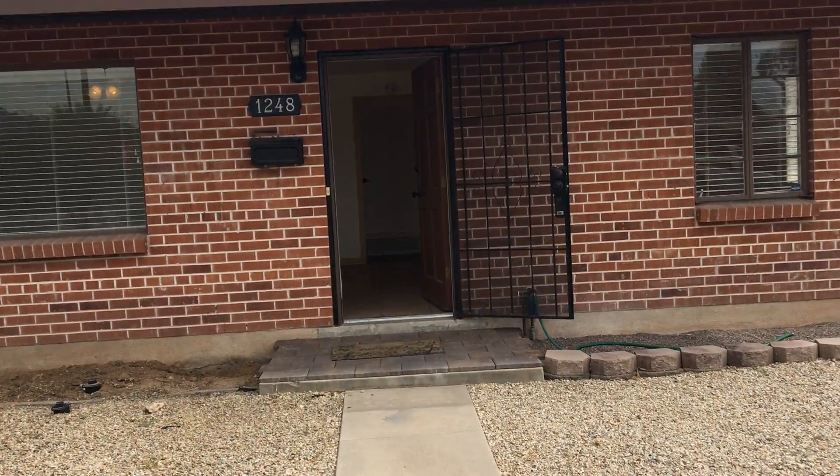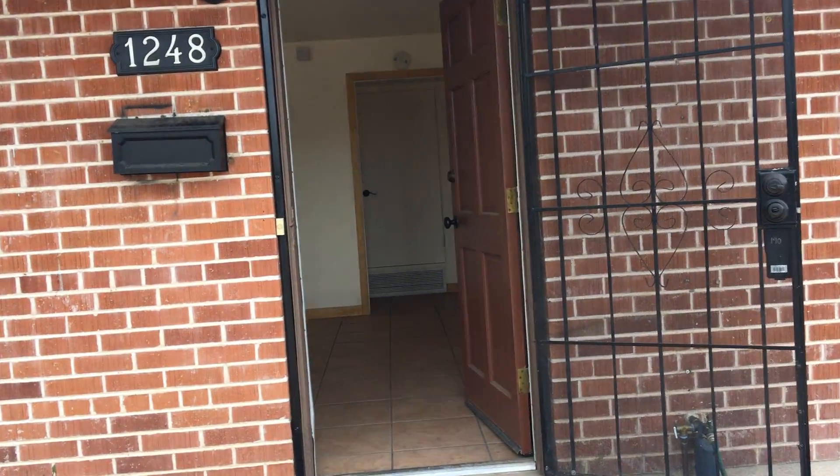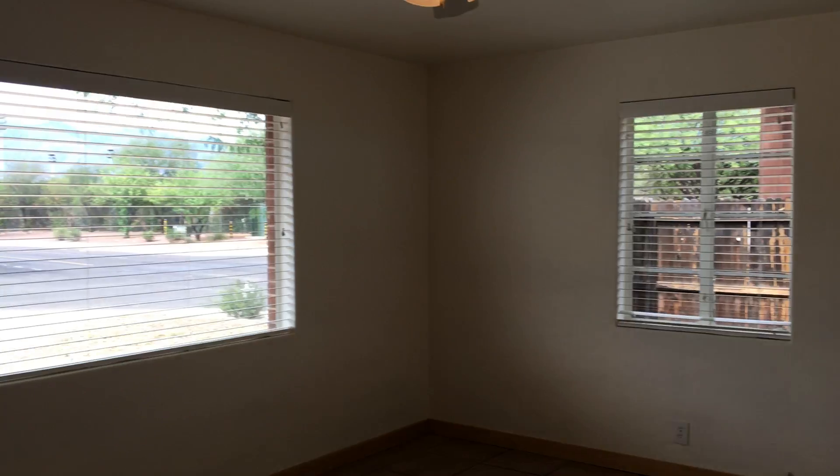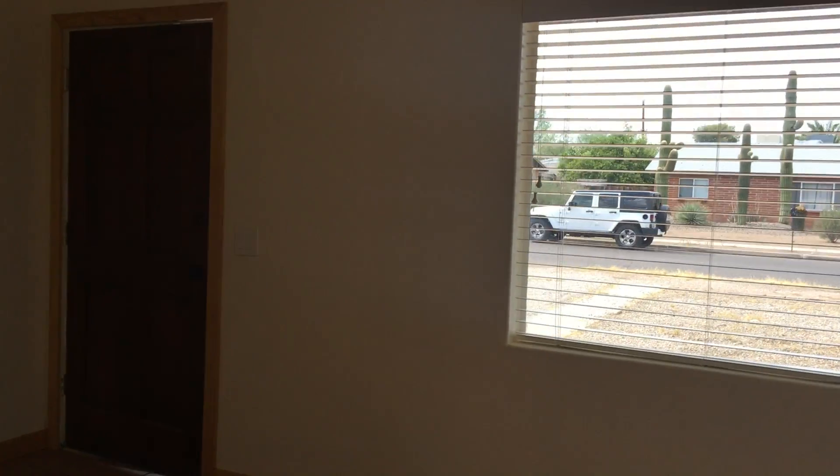There have been some pretty nice updates in this property. One of the things you'll see when you enter is tile flooring throughout, which is nice. Good size living room here as we enter — we've got a ceiling fan and a nice big picture window in the front. I'll walk to the back corner so you can get a feel for the size of the room. It's a good size room.